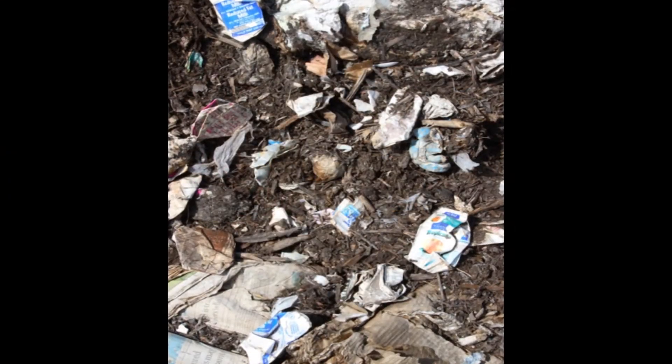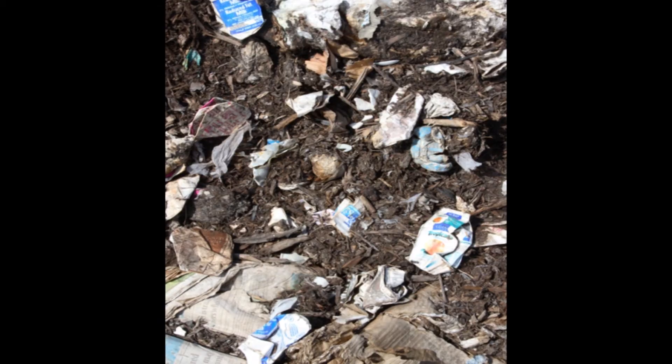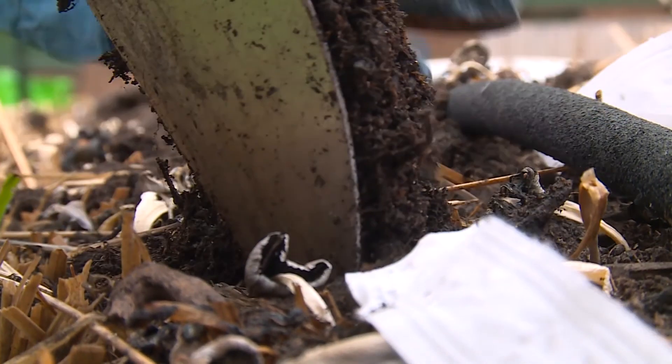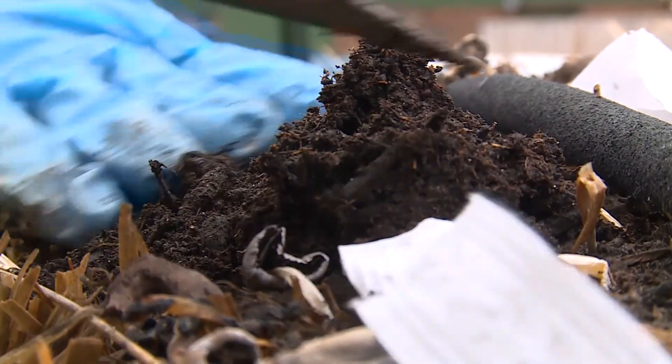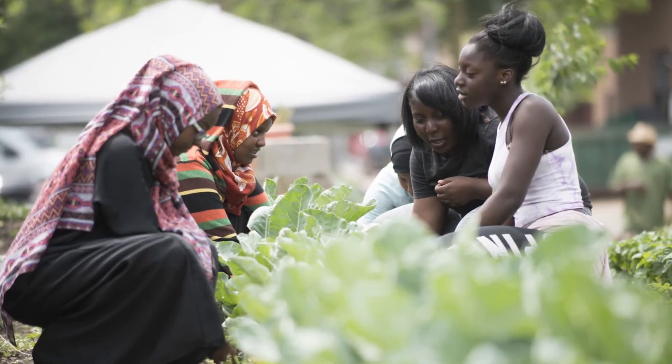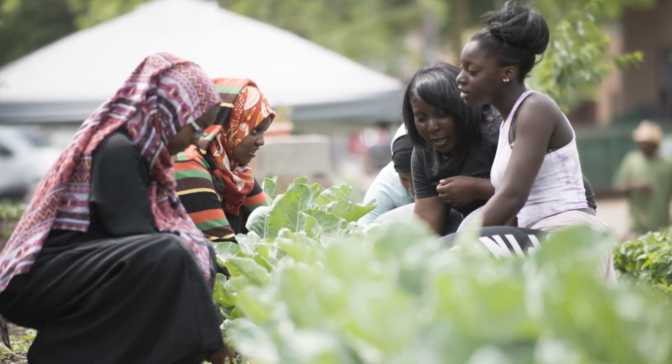Would you want compost that looks like this in your garden? You can help make sure the school's organics turns into great compost that can be used to grow more plants. Thank you for helping to protect the earth by composting your organics.